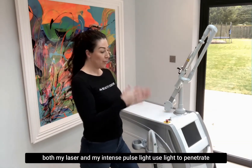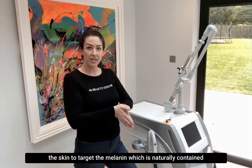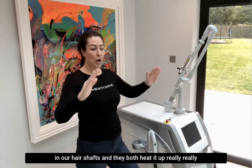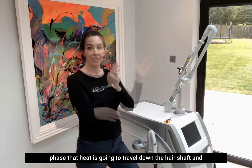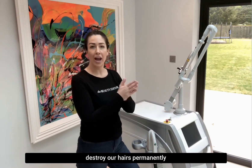Both my laser and my intense pulse light use light to penetrate the skin to target the melanin which is naturally contained in our hair shafts. They both heat it up very quickly in a nanosecond, and if our hair is in the right growth phase, that heat is going to travel down the hair shaft and destroy our hairs permanently.